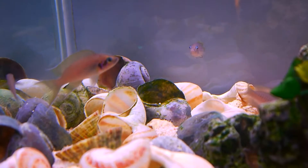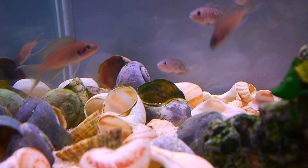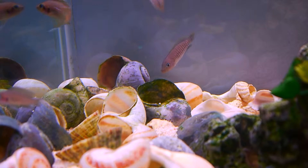I just wanted to let you guys know that after changing the filtration system and reducing the current in the tank, I think I now have fry, multi fry.